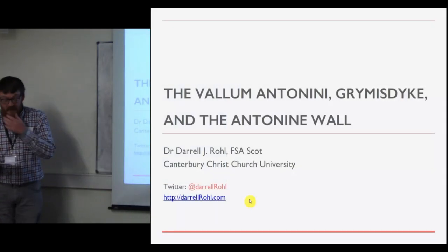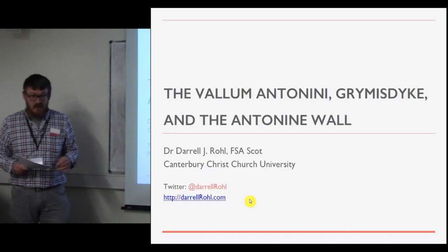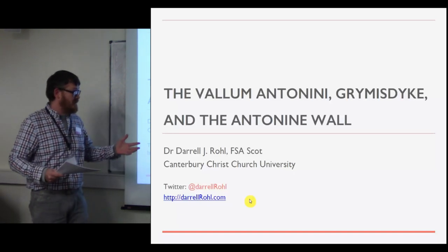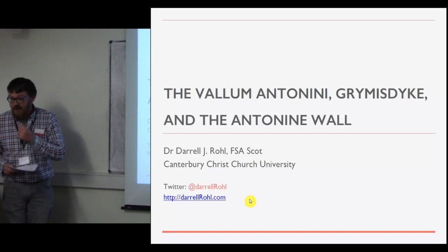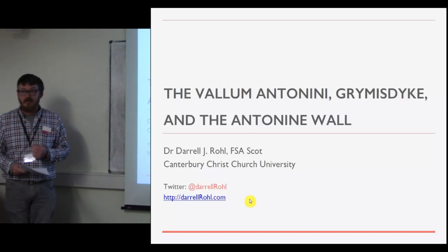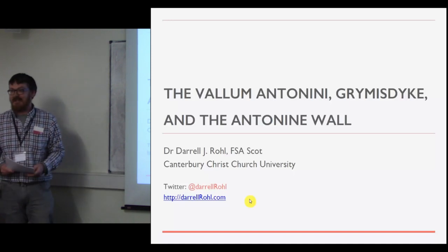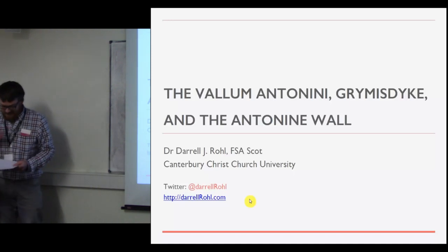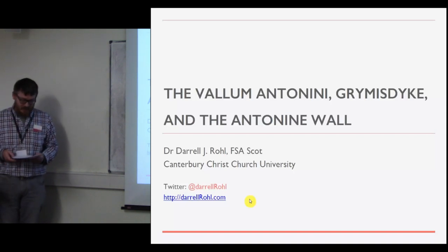Good afternoon. First of all, I'd really love to thank Howard for organizing the session and the TAG organizers for accepting the session — the first one on linear earthworks as far as I know — and our previous speakers, particularly Paul, who now makes me want to just throw my paper away and do something completely different. But I've done something a little different.